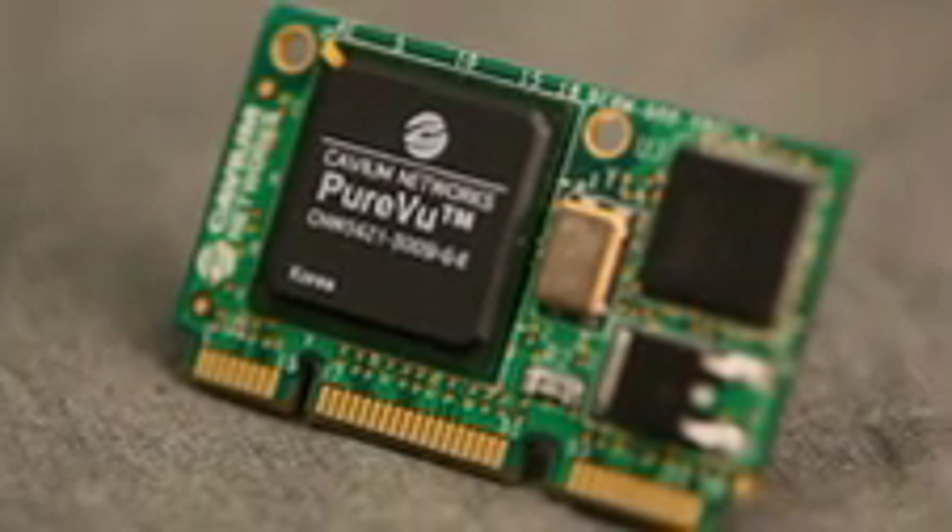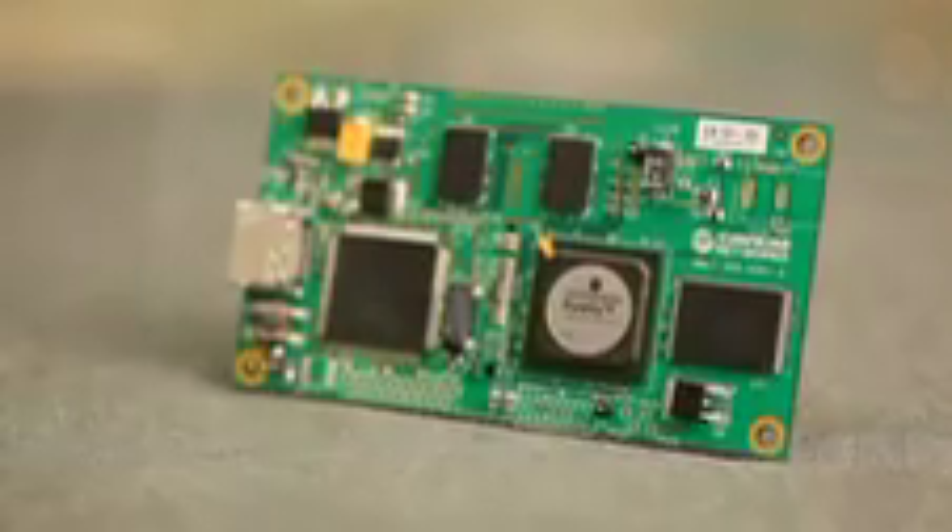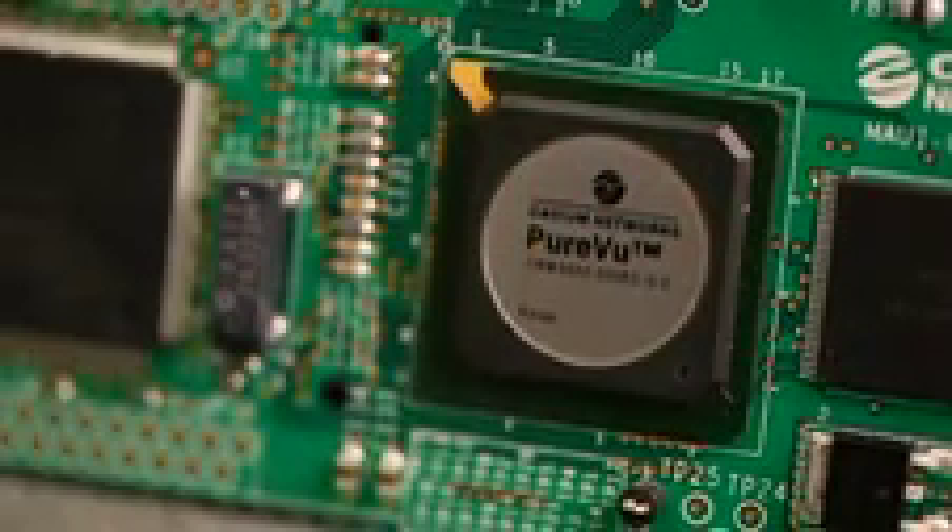Kavium's PureView line of video processors spans a wide spectrum of capabilities, ranging from basic H.264 compression technology in a coprocessor form factor, all the way to full-featured system-on-a-chip solutions.